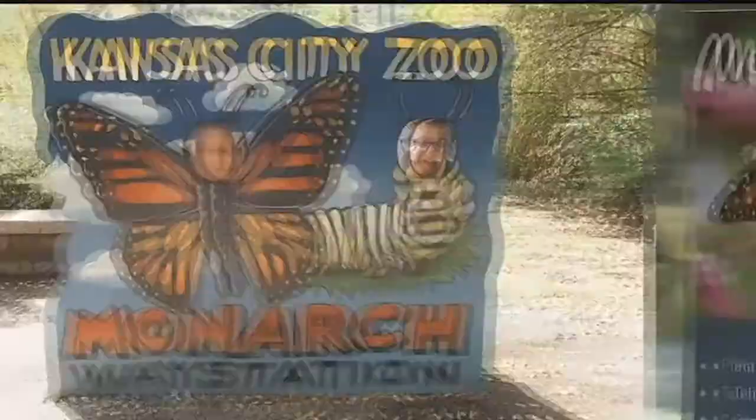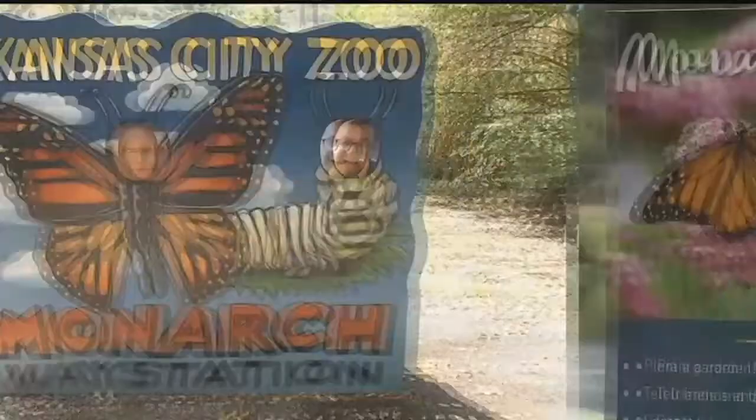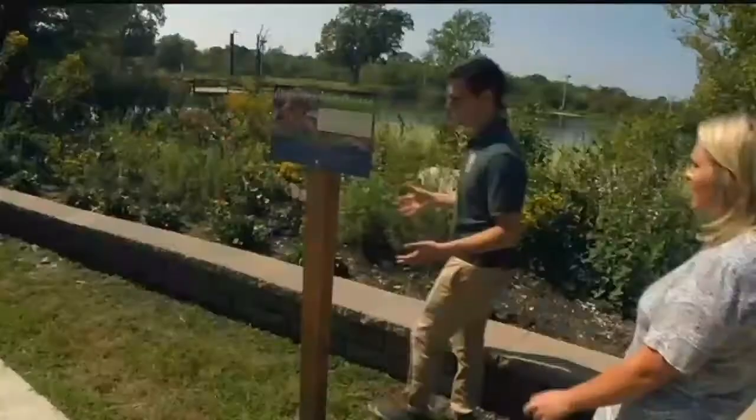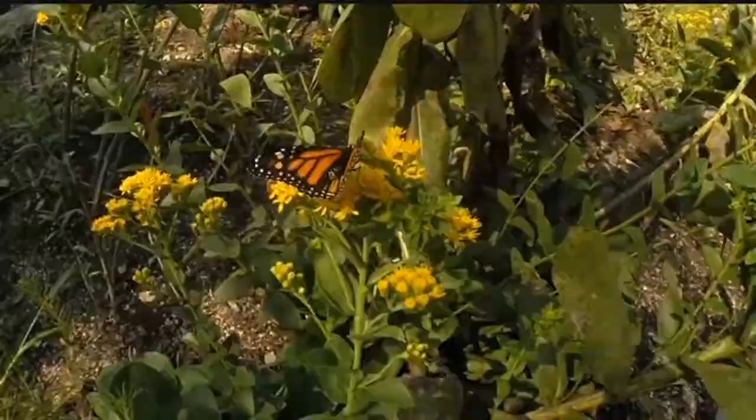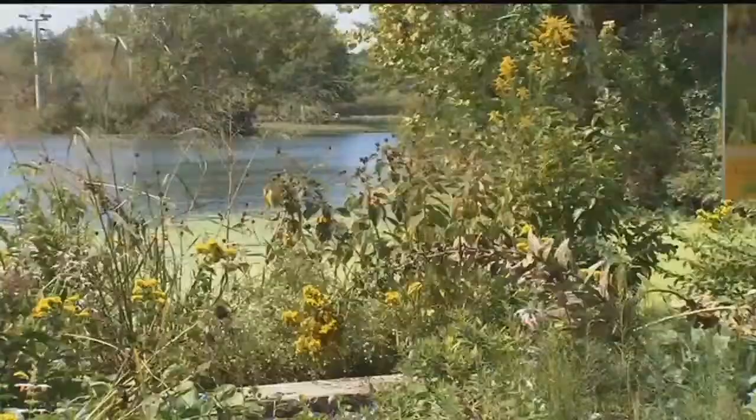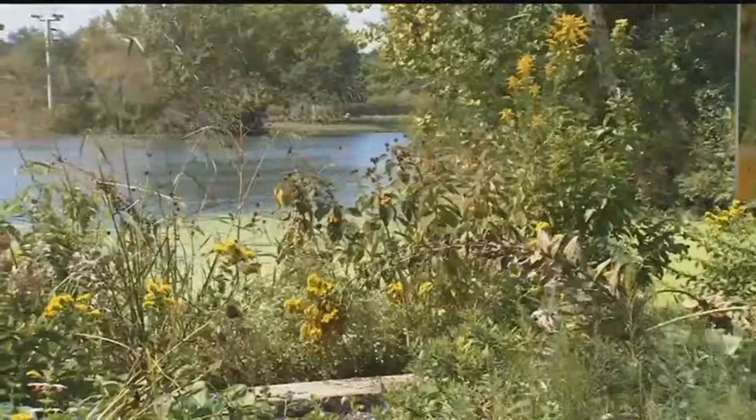This is our monarch way station — our own chance to really give monarchs a chance to survive along that migration path. They need places to stop, refuel, and lay their eggs. This is easy to take care of and easy for everybody to have in their yard. We have a whole bunch of native prairie plants, Midwestern plants that are also perennials. They tend to return year after year. Perennials are the best way to make sure you do as little work as possible.